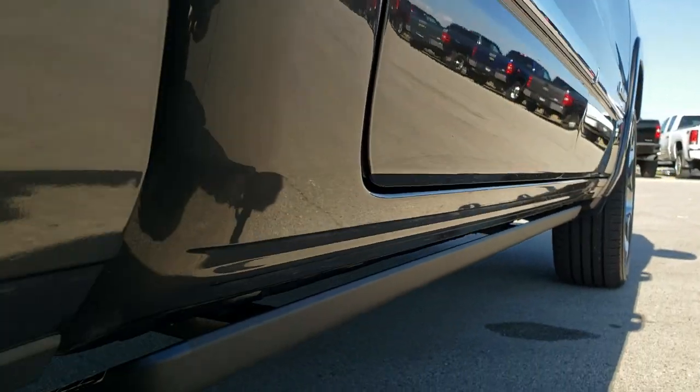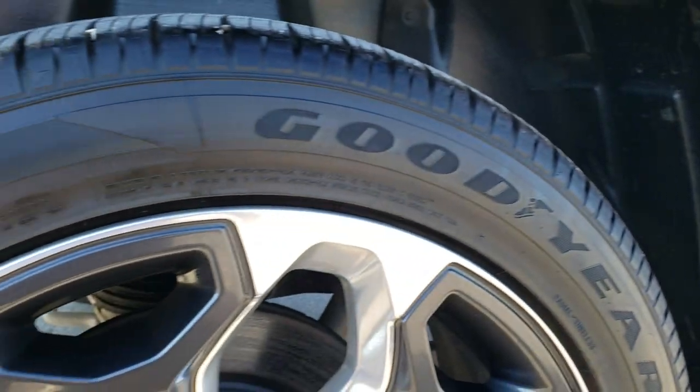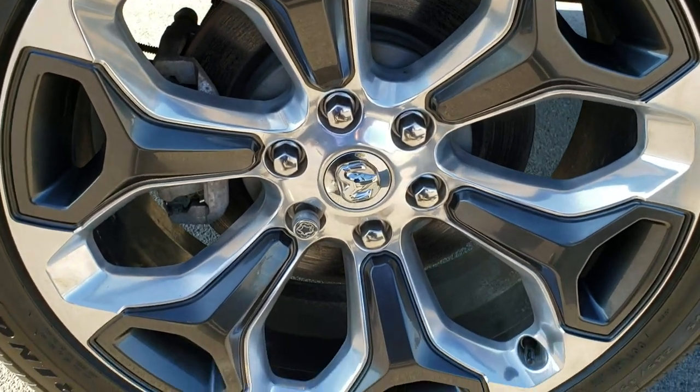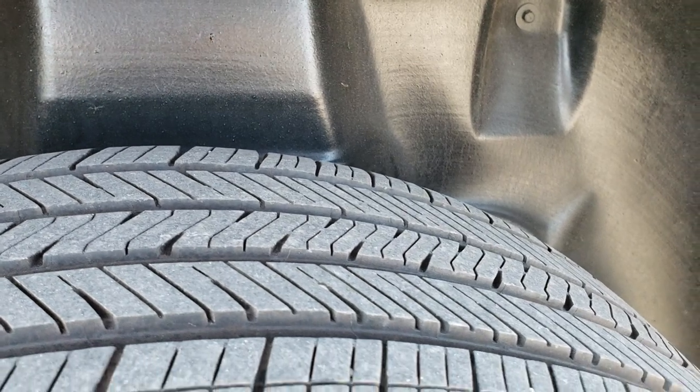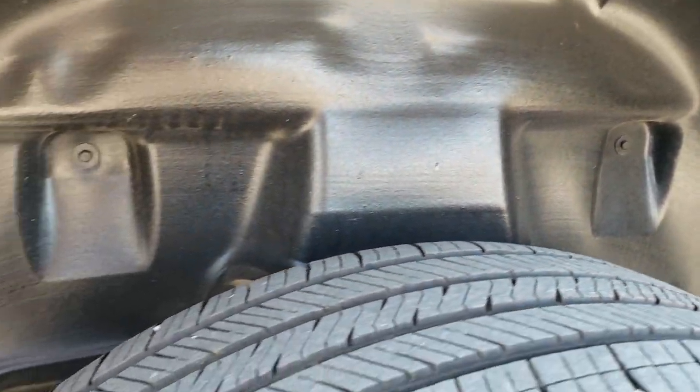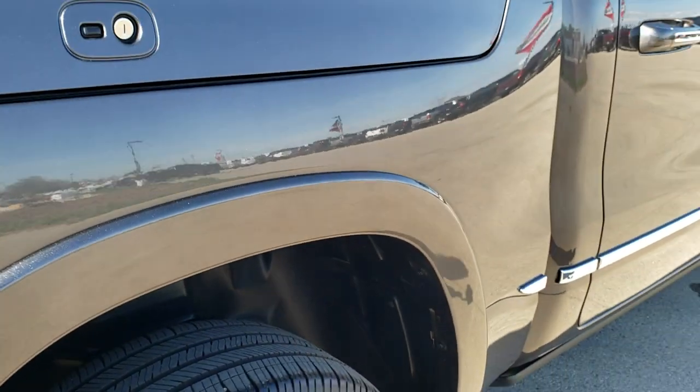It does have the power step bars, lower rockers, and the underbody looks great. This back rim is in excellent shape as well, and the back tires have just about as much tread as the front tires. You can see it does have those plastic wheel well liners, which keeps your frame and underbody looking good.